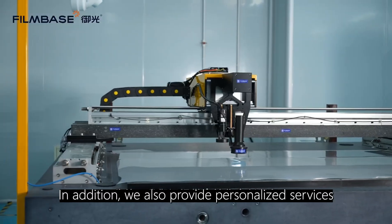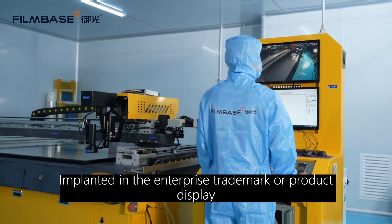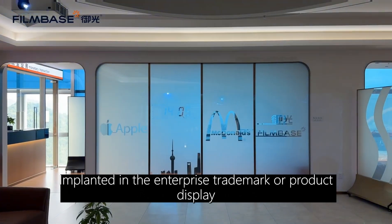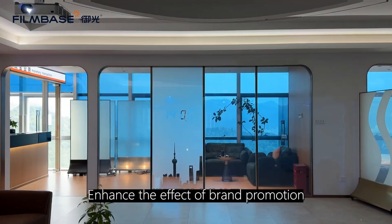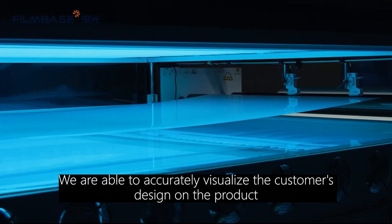In addition, we also provide personalized services. Personalized patterns can be made according to customer needs, with enterprise trademarks or product displays implanted to enhance brand promotion. Through etching or UV printing technology, we are able to accurately visualize the customer's design on the product.